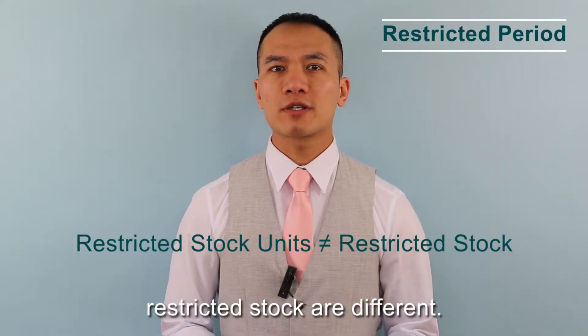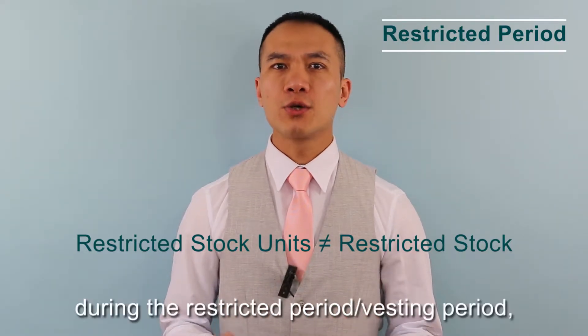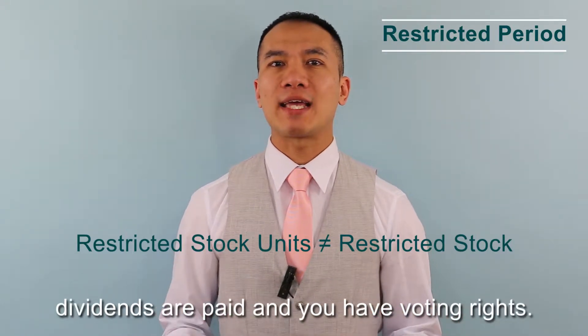Restricted Stock Units and Restricted Stocks are different. With Restricted Stocks, during the restricted period, dividends are paid and you have voting rights.